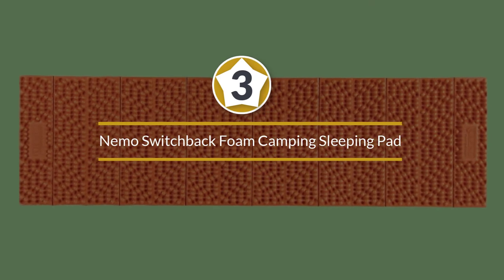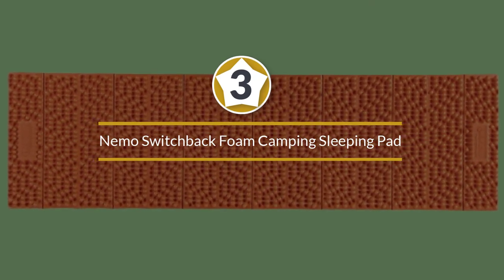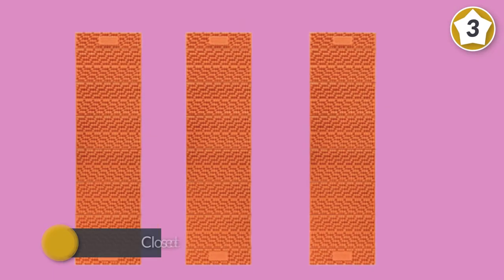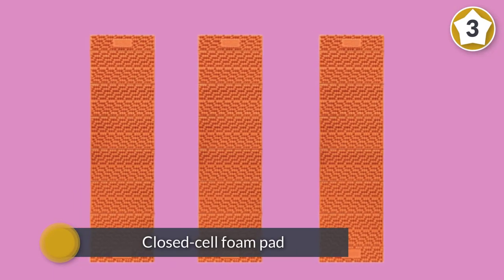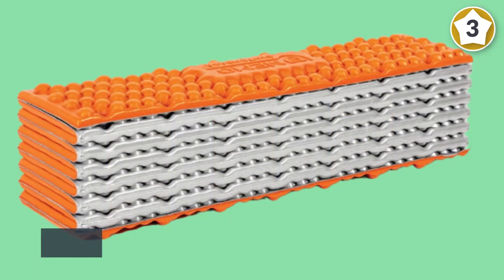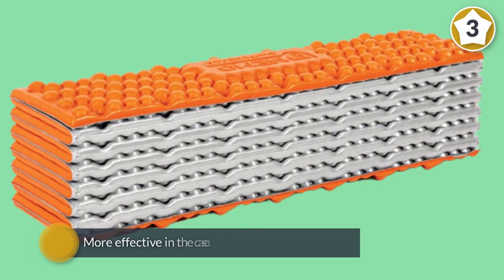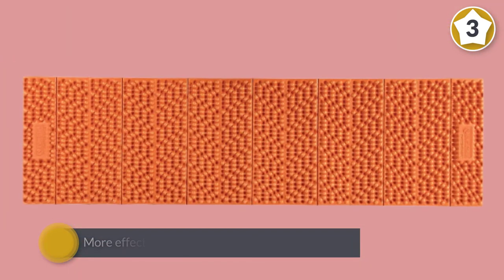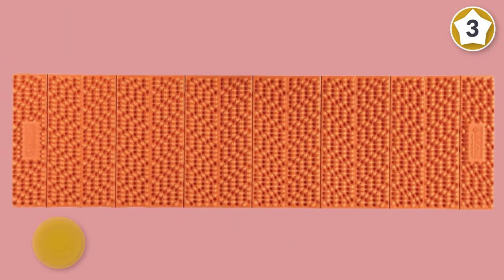Number three: Nemo Switchback foam camping sleeping pad. The Nemo Switchback is a closed cell foam pad that folds compactly and has a heat-reflecting film on one side for warmth. Because they are foam, they are nearly indestructible. At 72 inches long, the Switchback may be too short for someone very tall.